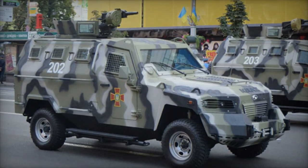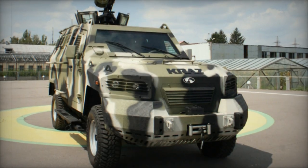Built on a Toyota Land Cruiser 79 chassis, this vehicle boasts cost-effective maintenance and operation.